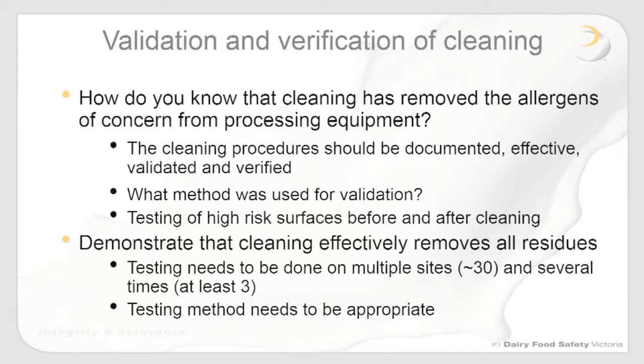For effective cleaning validation, it has been suggested that 30 samples spread along a processing line would be adequate. Make sure that the cleaning actually removes the allergens — don't swab in the same spot before and after cleaning as that won't give the correct result. For choice of testing method, ensure you get the appropriate matrix and the right test kit that is going to work for your specific products.